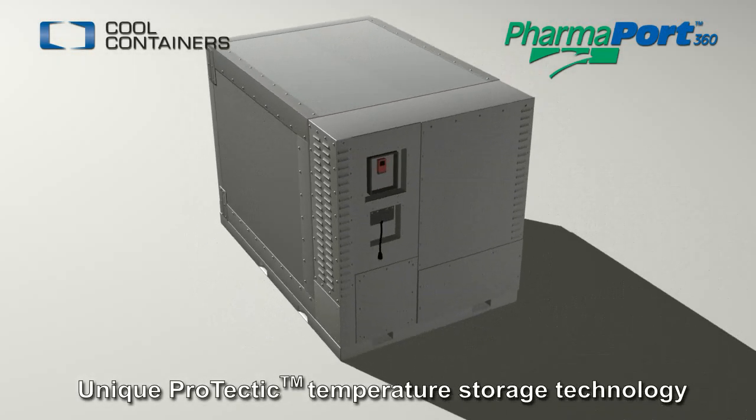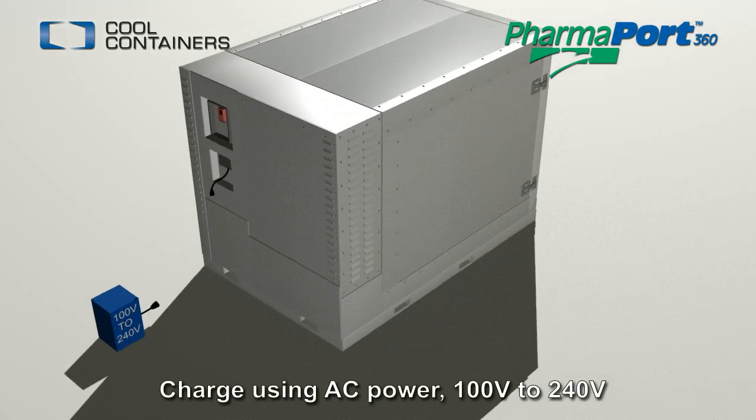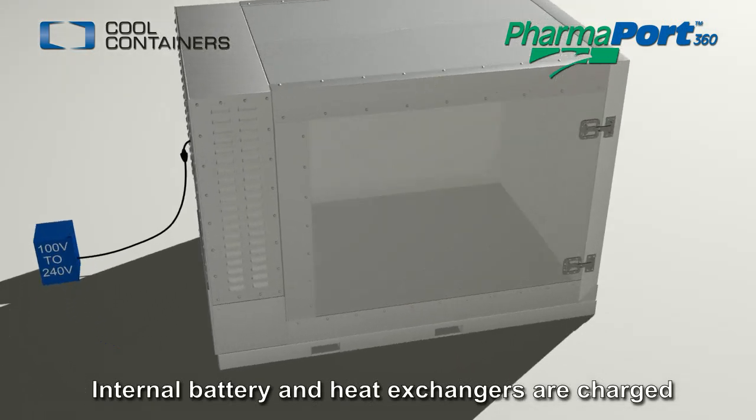Utilizing unique Protectic temperature storage and control technology, the PharmaPort is charged prior to shipment by plugging into AC power. The container accepts voltage from 100 to 240 volts. While plugged in, the onboard battery and heat exchangers are charged.